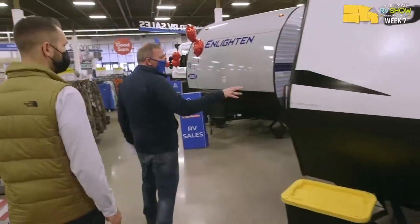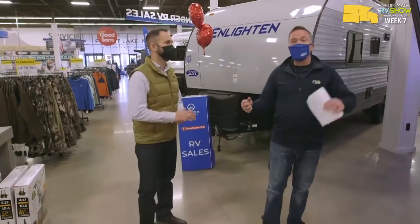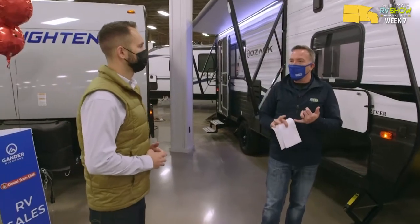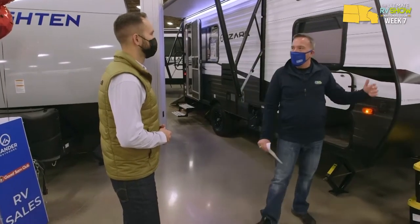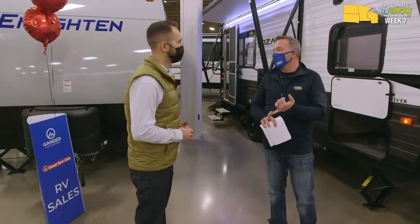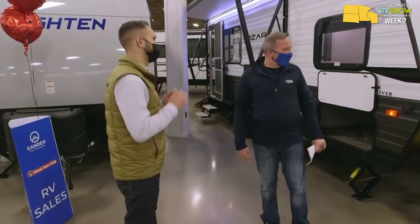Now we've got a 1700 TH and also the 1700 THX. Once again, the only difference is one is aluminum on the side, the other is fiberglass on the side. I think Forest River did a really good job of giving me options. I'm not pigeonholed into picking just one — it's not only aluminum or only fiberglass. Same insulation, same construction. I just have options. That's what people want these days.